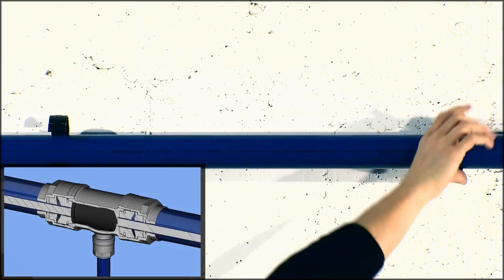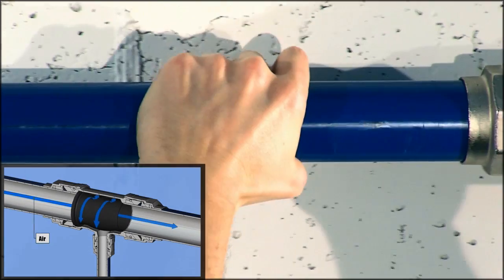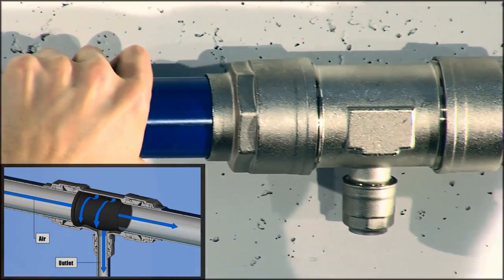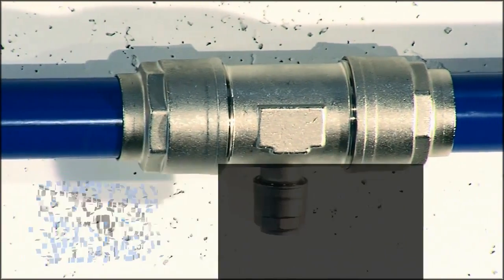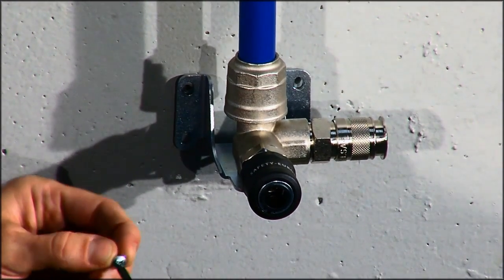This fitting is a valid alternative to the traditional swan neck. It presents itself as a quicker and more cost-effective solution. The efficient internal system allows the air to reach the usage points without any condensate, which stays within the main circuit.